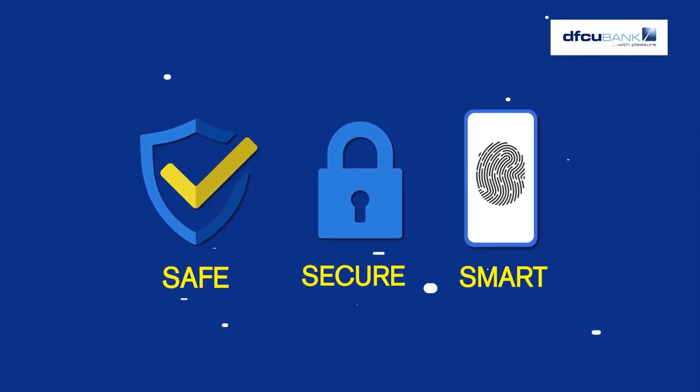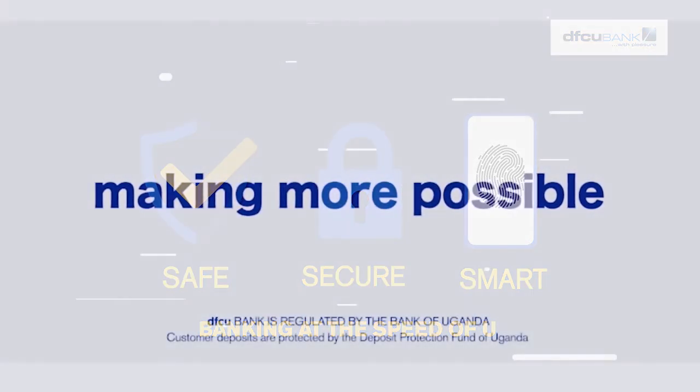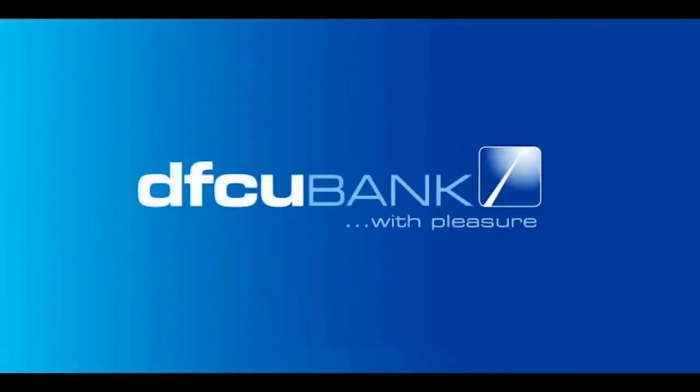Safe. Secure. Smart. Now that's banking at the speed of you. DFCU. Making more possible. DFCU Bank. With pleasure.